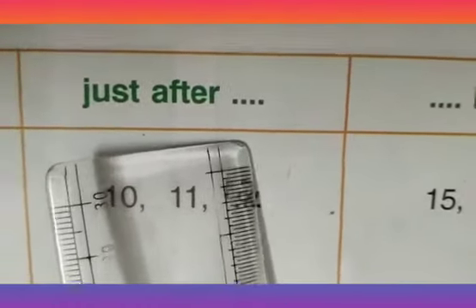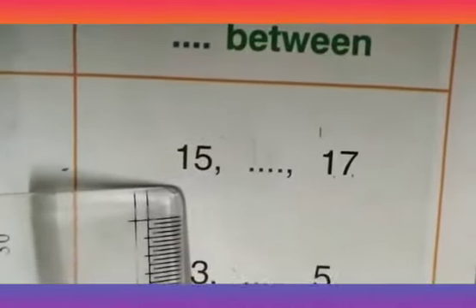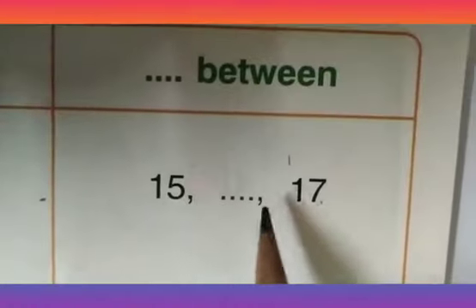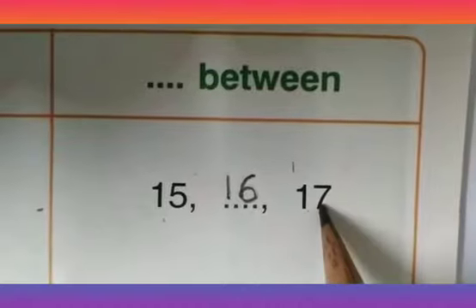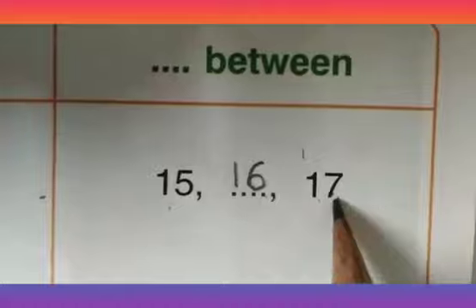Now let us consider examples for numbers that come between two numbers. Here you have a missing number. You need to find that number. Either you can do forward counting or backward counting to find that number. By forward counting: 15, 16, 17. So the number that comes in between is 16, since 15, 16, and 17.